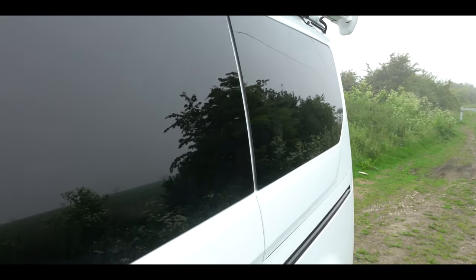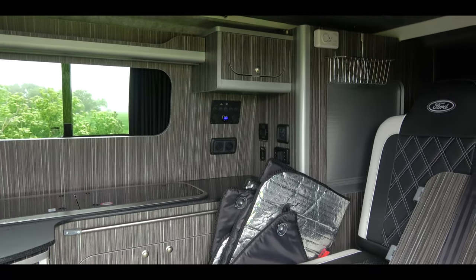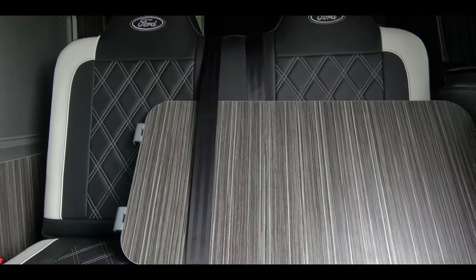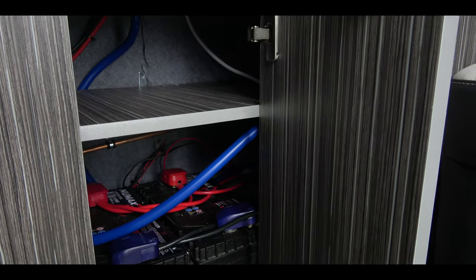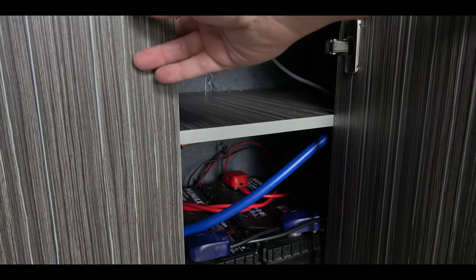In the back you can see my windscreen reflectors — we'll just get rid of those. It has a little table, as most of them do, and a rock and roll bed. Under here I have two 110Ah power batteries.